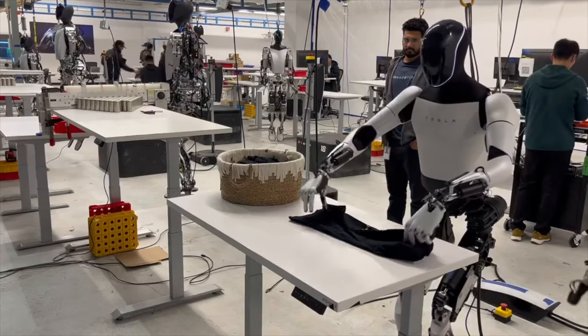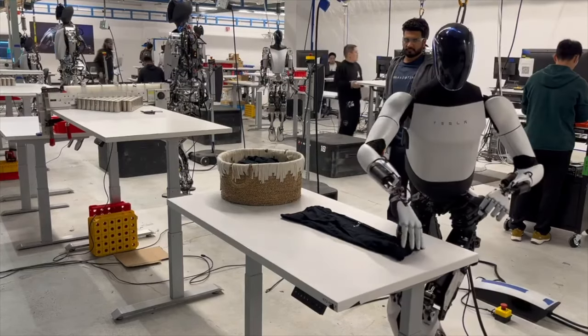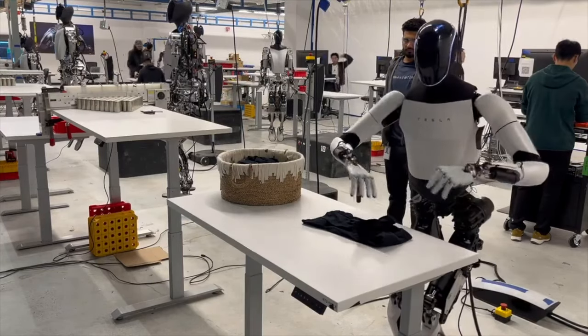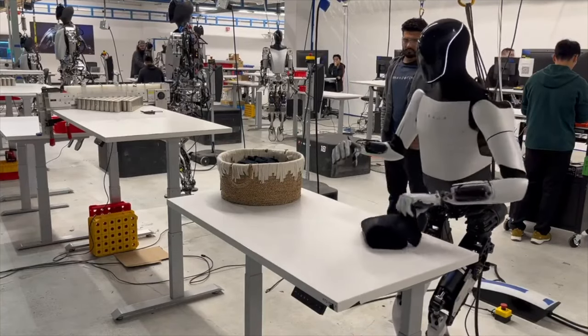Tesla's Optimus humanoid robot, particularly the second-generation model Optimus Gen 2, showcases human-like movements and aims to automate repetitive and dangerous tasks, contributing to the company's future operations.